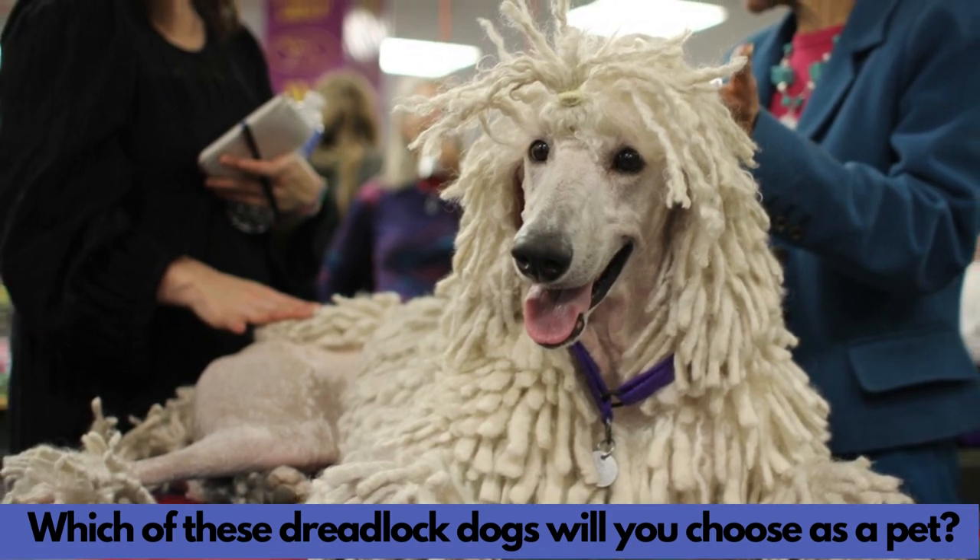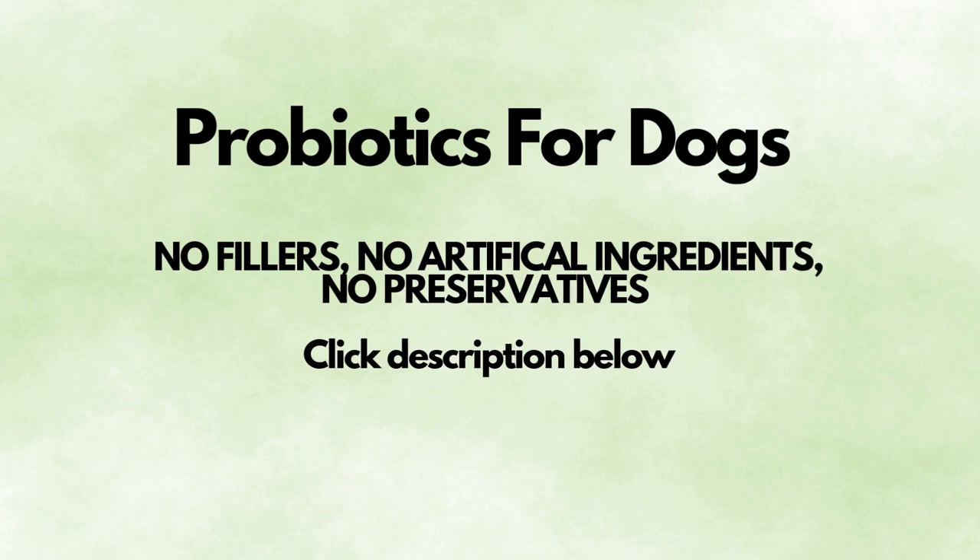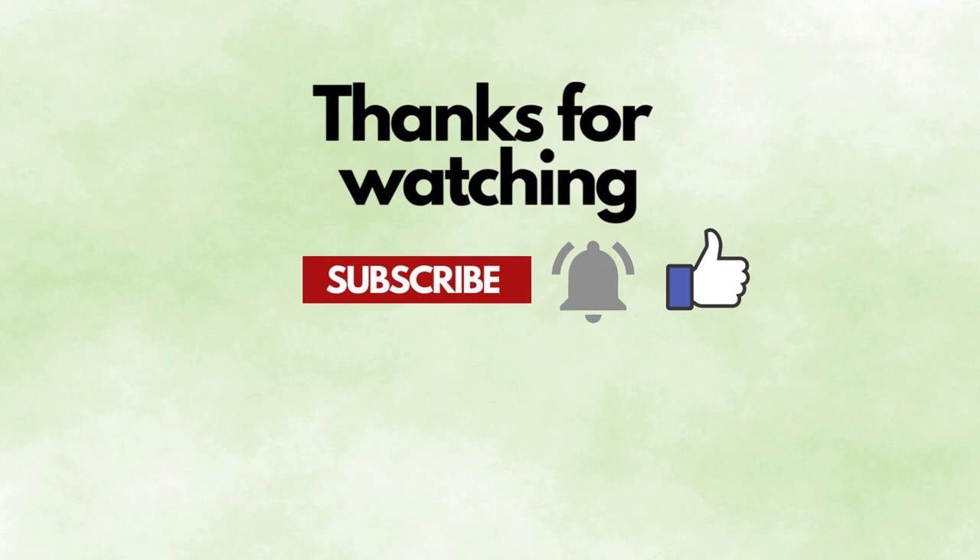Which of these dreadlock dogs will you choose as a pet? Be sure to subscribe, like, comment, share, and hit the notification bell for more videos like these. Thanks for watching.